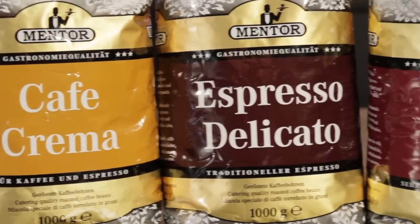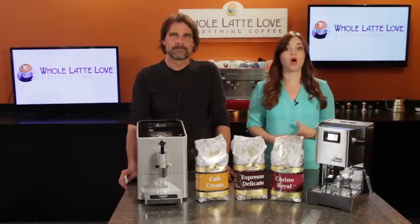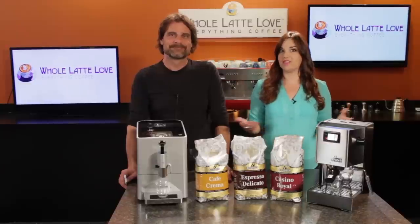The Versatile Cafe Crema, the Velvety Espresso Delicato, and the Intense Casino Royal. We're going to pull some shots with all 3, and if you're ready to give one a try, just use the link up here anytime during the video for more info and easy ordering.